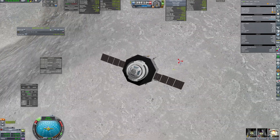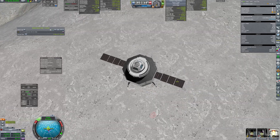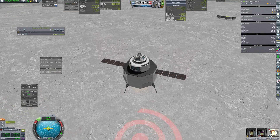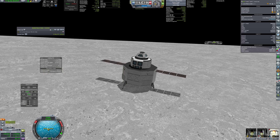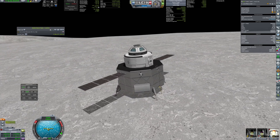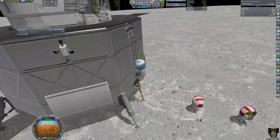The minimum TWR of the lander is higher than 1 and my piloting wasn't the best, so I had to shut down engines several times to make a proper landing. Finally on the ground — just a short walk from the base. Well, maybe not that short, but I had to deal with it.